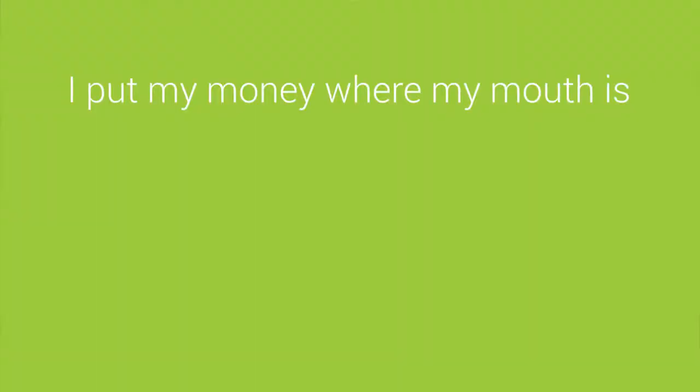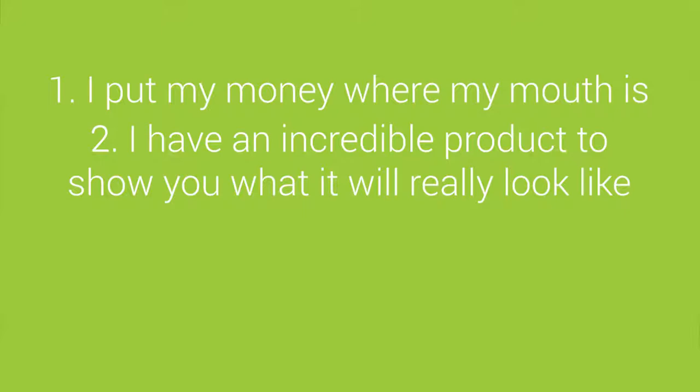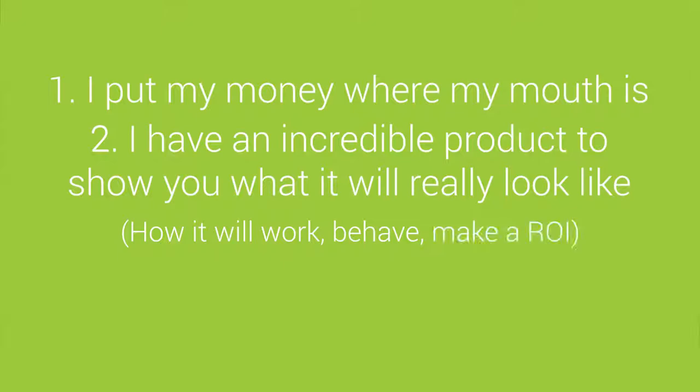Now with a non-functional prototype, you come to an investor and say: number one, I put my money where my mouth is. Number two, I have an incredible product to show you — pixel for pixel, screen by screen — how this app will work, how it will behave, and why it's going to give you a return on investment. Number three, I have a team. You're mitigating your own risk to the investor and maximizing your upside.